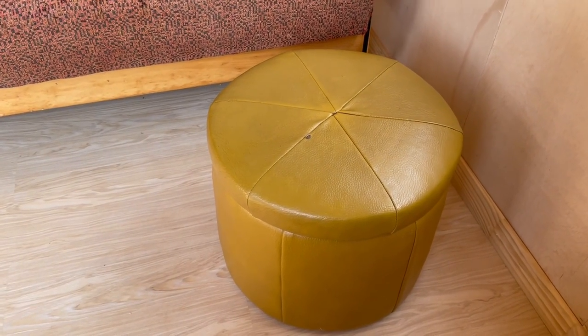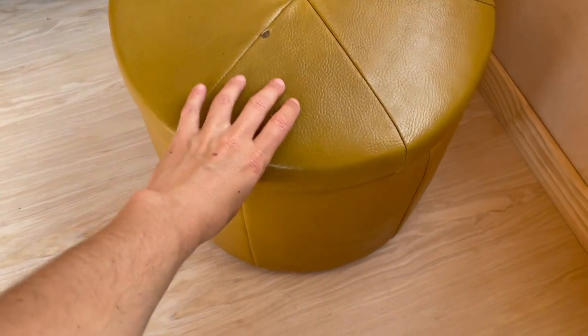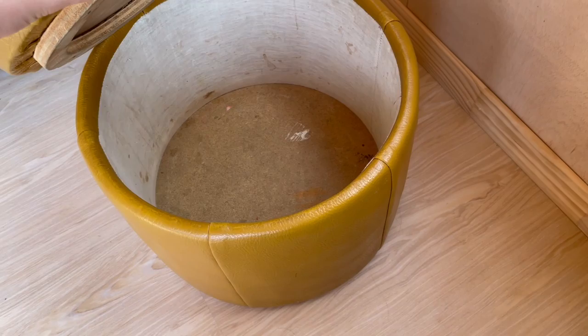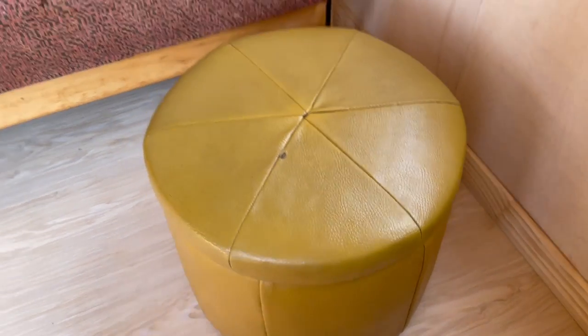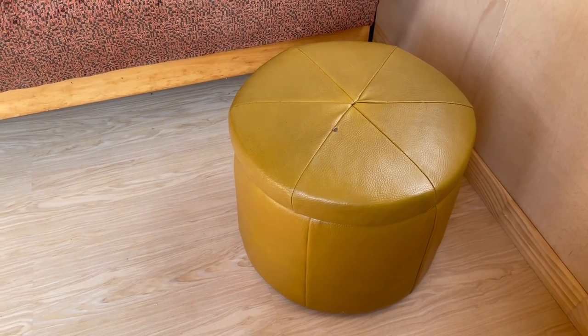I've got this nifty little ottoman or stool and it's storage — I didn't know where to put my hats and bags and stuff, so I think I might store them in there.